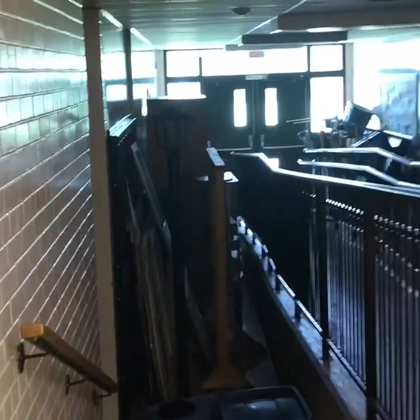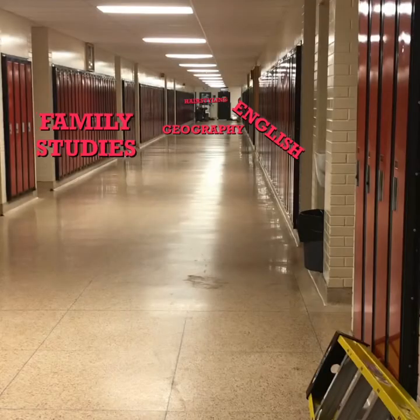If we take a right out the library doors we'll be heading down B hall, but to the left some of you might have drama — it's down the stairs here. To the right we have our lower D hall, and in this hallway we have English on the right, family studies on the left, geography in the middle on both sides, and hairstyling way down there on the left.